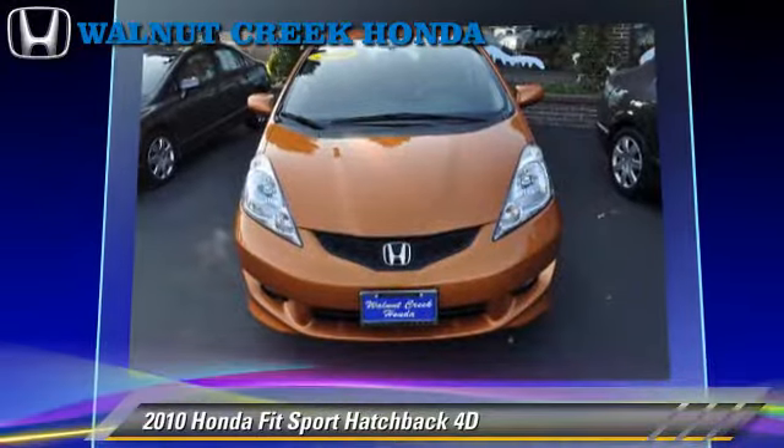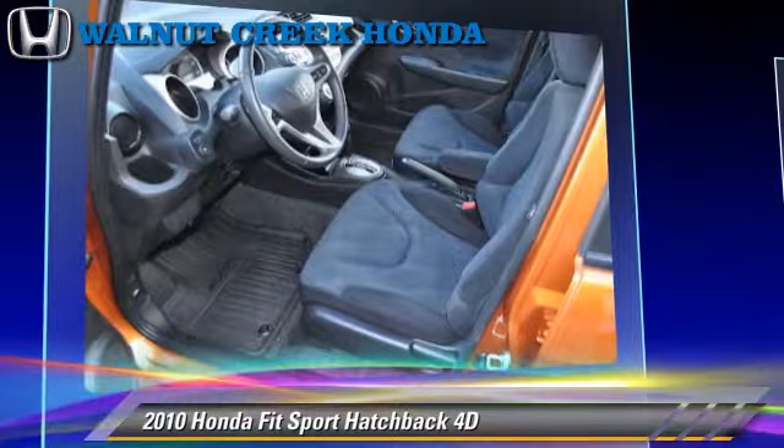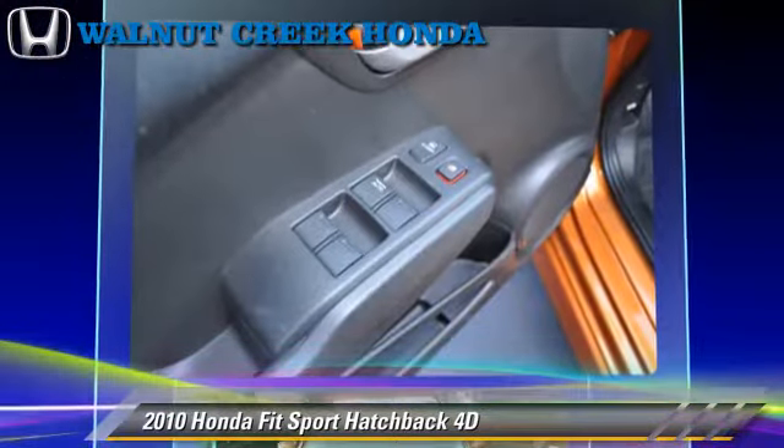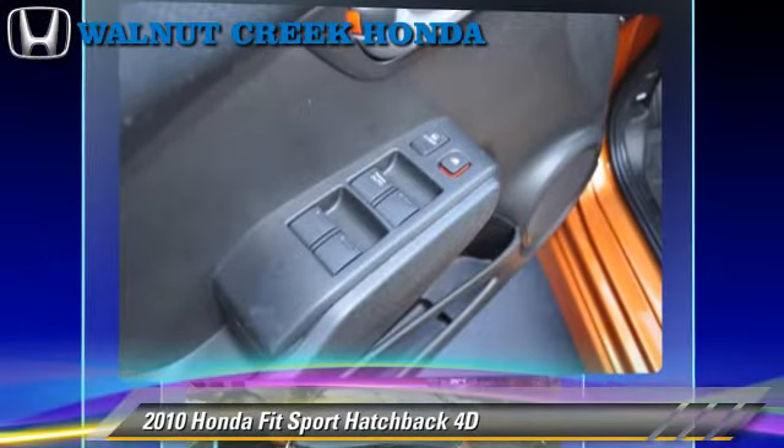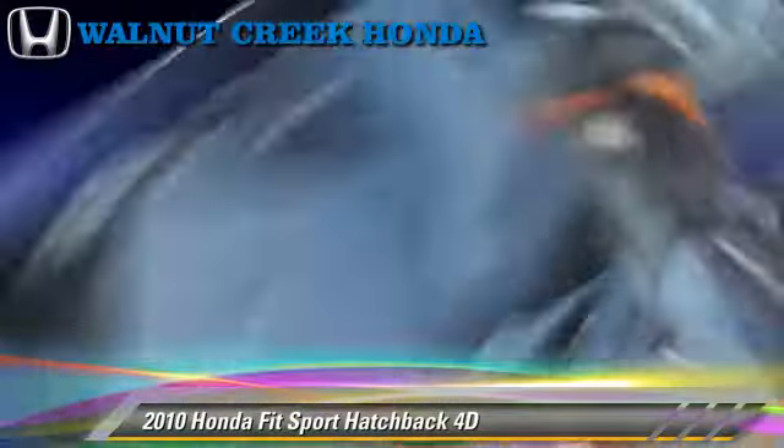Safety features include dual front airbags, side airbags, and four-wheel ABS. Comfort and convenience features include powered door locks, power windows, and power steering.